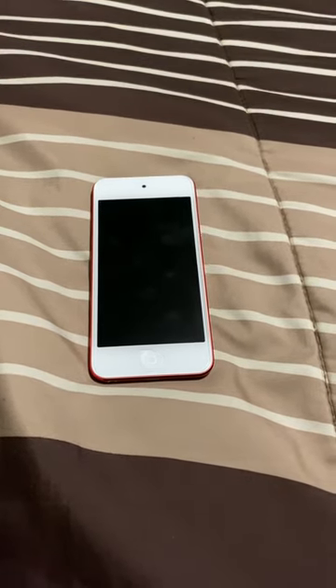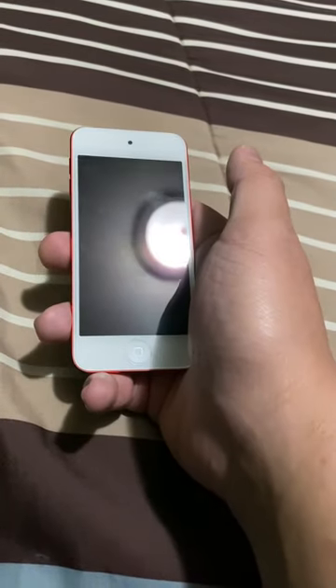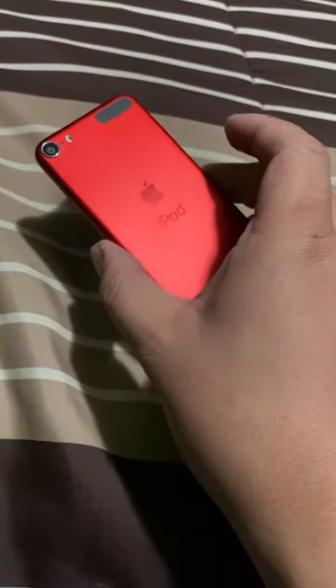Hey guys, it's Chris. I'll be making this video about the iPod Touch 7th Generation. Just so you know, this is not mine — it's my brother's. I asked him if I could borrow it for a bit and he said okay. So here I am, the iPod Touch 7th Generation.